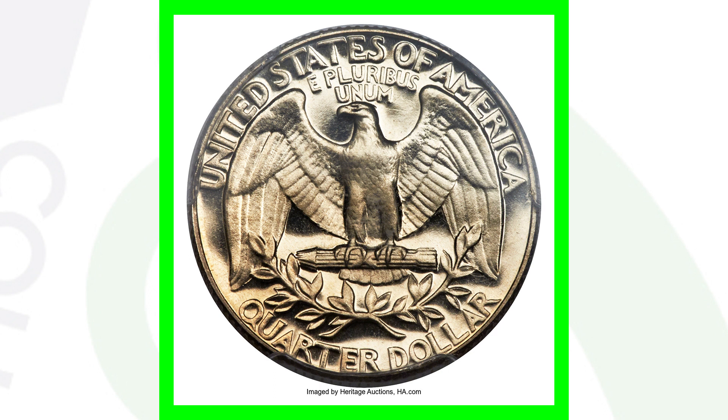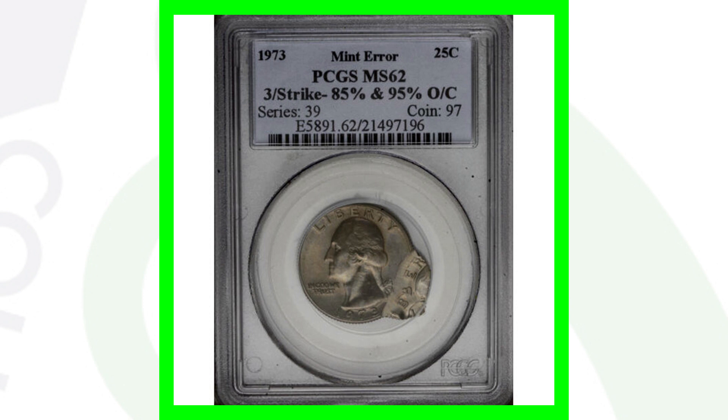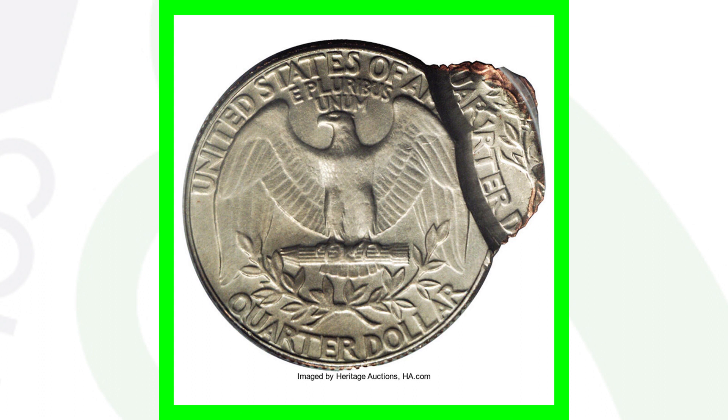Next up is a really cool coin that has been triple struck, and those strikes being off-center. This is the 1973 no mint mark. It's a very obvious type of mint error — of course we're not finding stuff like this in coin rolls, but since it's a 1973 I had to include it. This quarter sold for over $900.